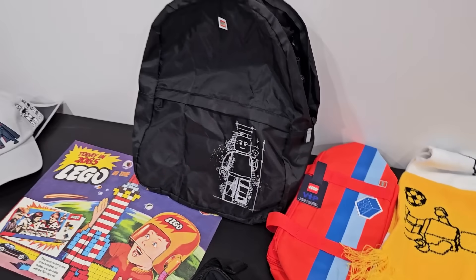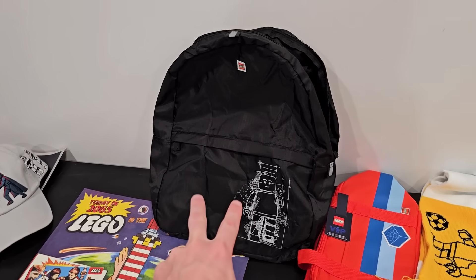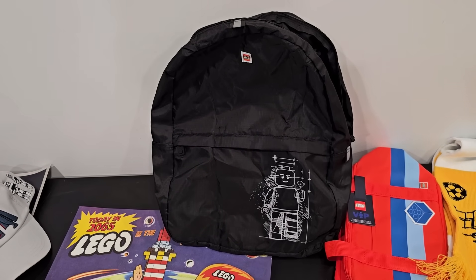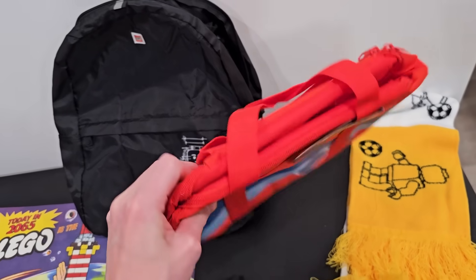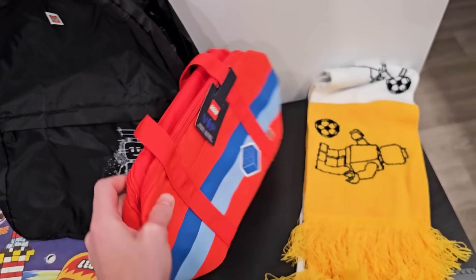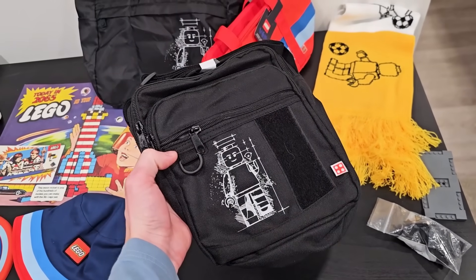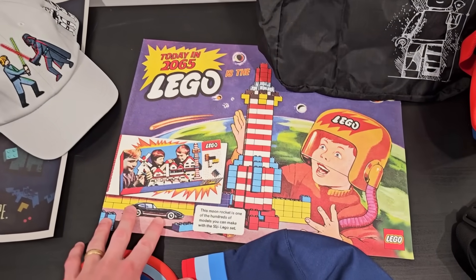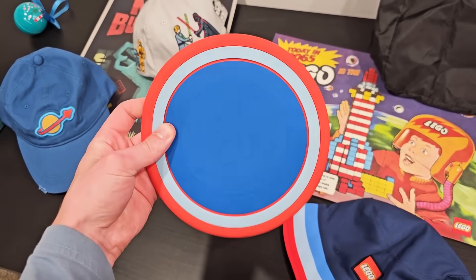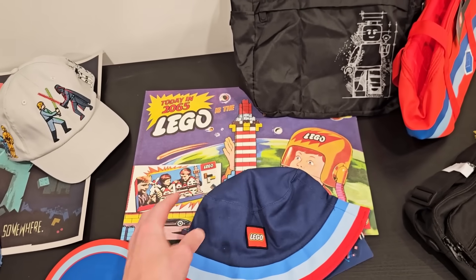So when I was getting ready to film this, I realized that I might have more VIP rewards in this Lego room. When I was in building Denmark, they gave everyone this little package that came in this backpack, and I believe this is an insider reward as well. Same with this little bag right here, which I want to use for my toiletries on a plane. Then there's this scarf, this little side bag, this poster which I need to frame, another poster I want to frame as well, and then also a Frisbee, and a different hat — it's like a bucket hat. So those are all insider rewards too, I believe.